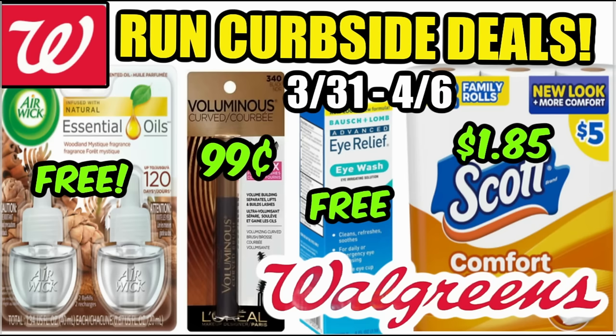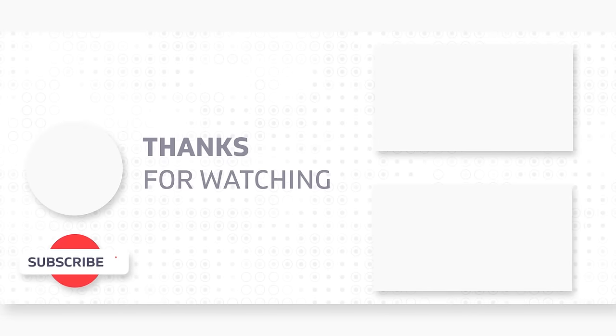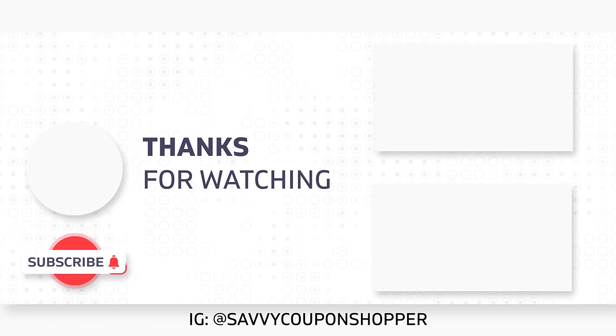Let me know in the comments if you're taking advantage of any Walgreens savings, or if you have any deals to share, please share them below. Happy new week, guys — it's Monday. This week is going to be amazing just like you, so take it one day at a time and I'll see you guys in the next video.